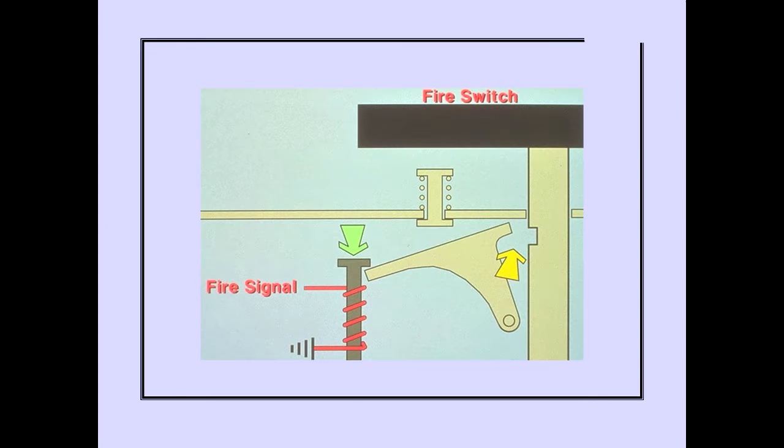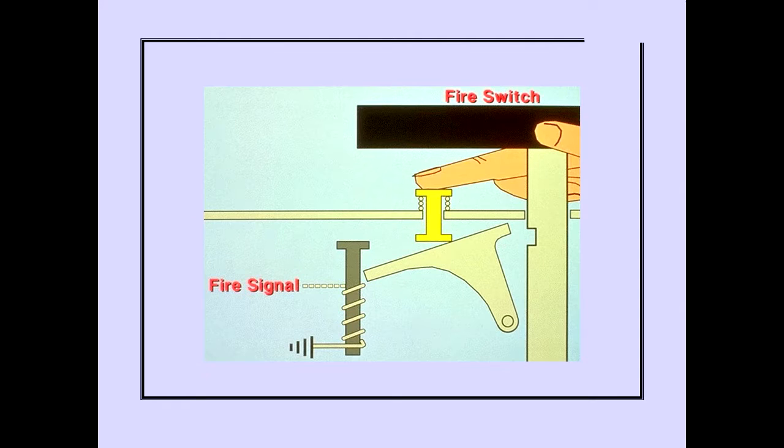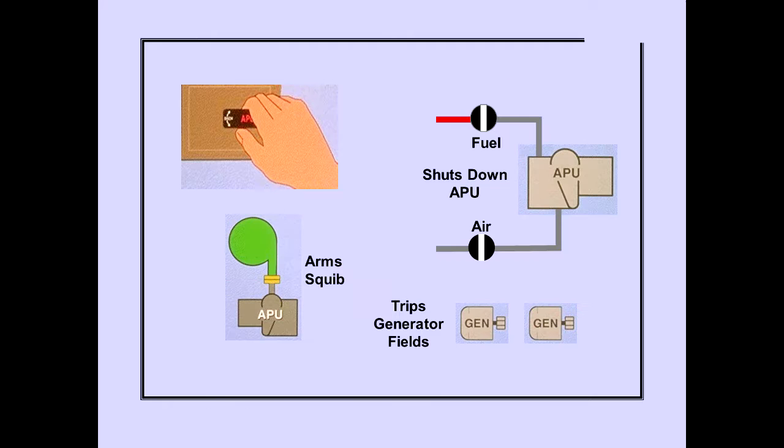An APU fire signal electrically unlocks the Fire Switch. Should the fire signal fail to unlock the Fire Switch, it can be unlocked manually by pushing the override release while pulling the switch. Pulling the APU Fire Switch to the stop arms the discharge squib, closes the fuel valve ensuring a positive APU shutdown, closes the APU Bleed Air Valve, and trips both APU generator fields.